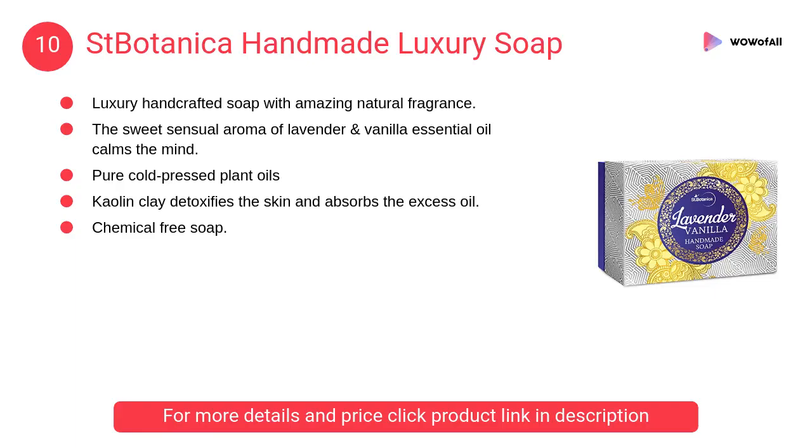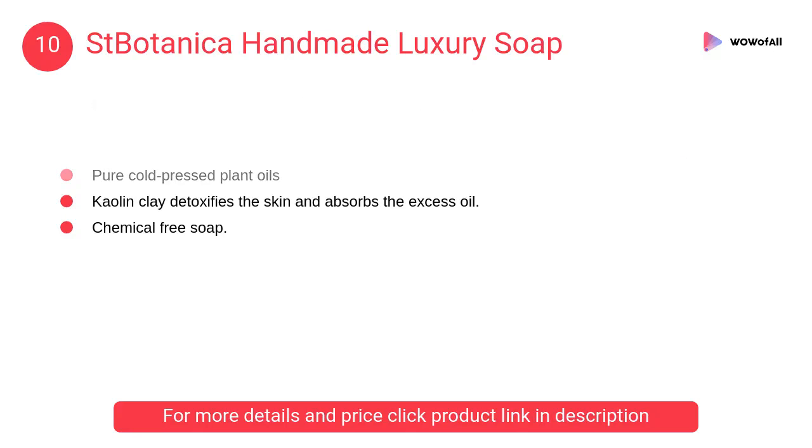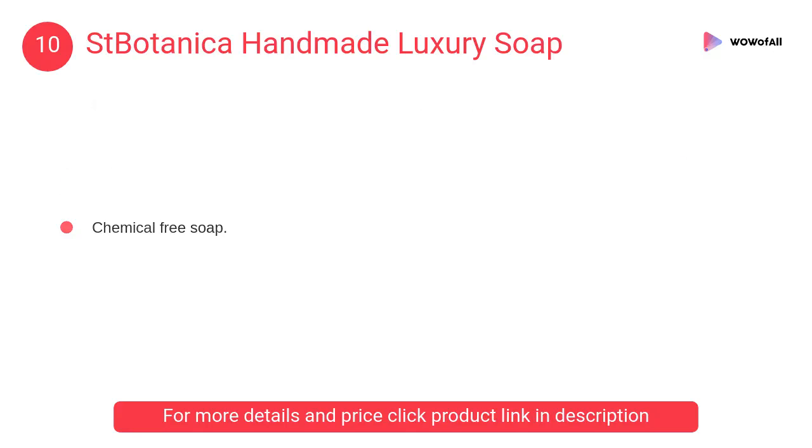At Number 10: Saint Botanica Handmade Luxury Soap. The sweet sensual aroma of lavender and vanilla essential oil calms the mind. The essential oils soothe and heal the skin.